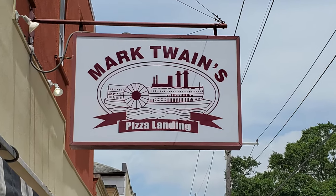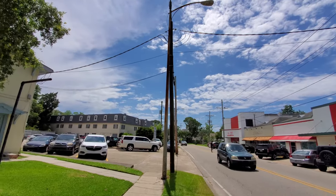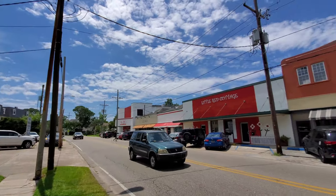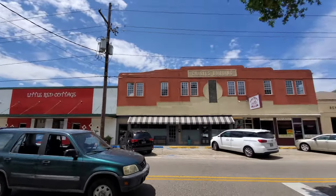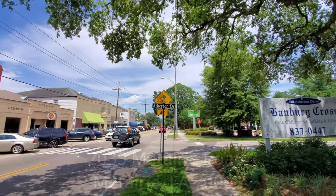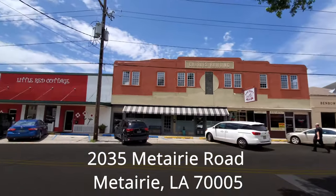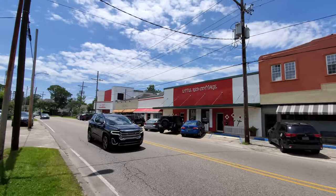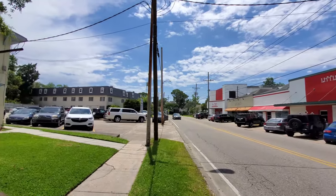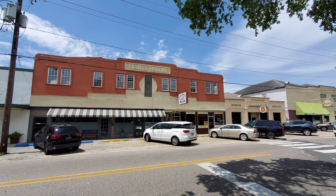In this episode of our New Orleans Travel Vlog, we visit Mark Twain's Pizza Landing for our restaurant review videos to experience their New Orleans pizza. Mark Twain's Pizza Landing is located in the New Orleans suburb of Metairie at 2035 Metairie Road, which is about 13 minutes and 8 miles away from the French Quarter. Mark Twain's Pizza Landing opened up back in 1985 and has been a popular neighborhood pizza joint ever since.